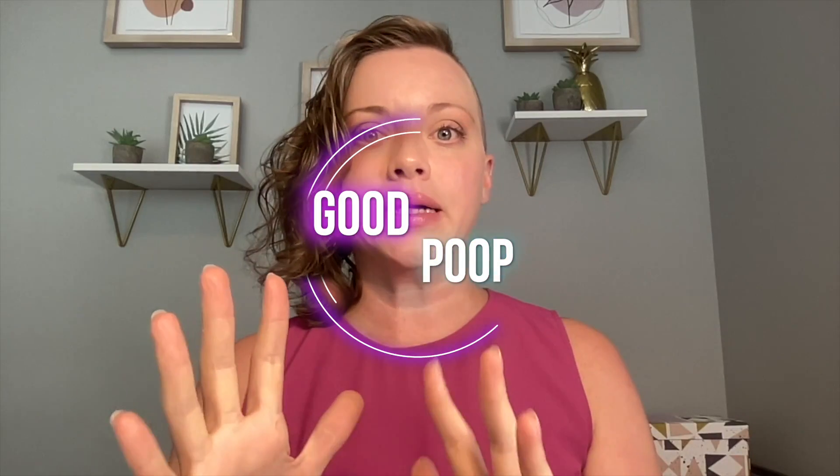Okay, let's do it. Let's talk about good poop. No, good stool. No, good microbiome. Okay, let me start at the beginning.